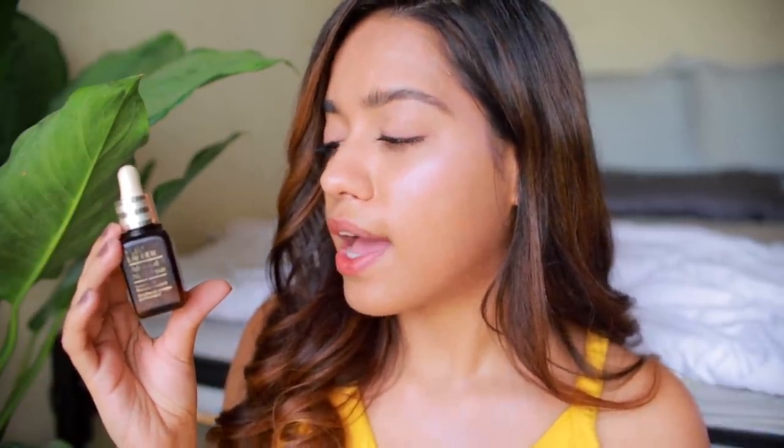The next thing is my Estée Lauder Advanced Night Repair — magic in a bottle. This is the 20 ml one, available on Nykaa as well. Even though it says night repair serum, I use it in the day too — I always start my base with it and also use it at night. It has a lot of AHAs so it's very hydrating, improves skin texture, makes skin look youthful and glowing. It's water-based so it absorbs really easily.